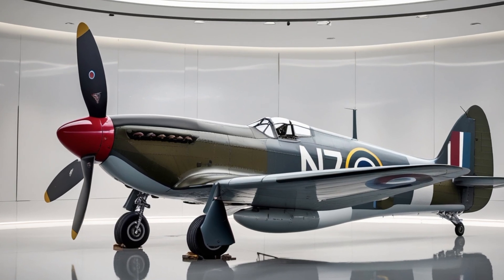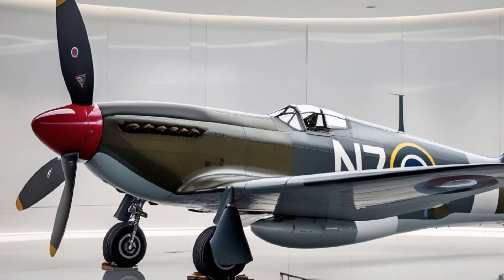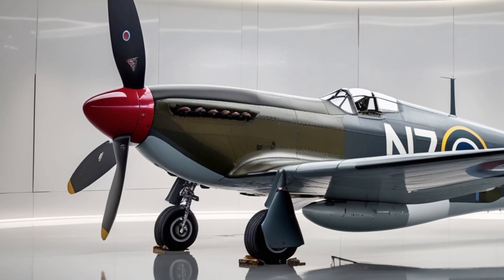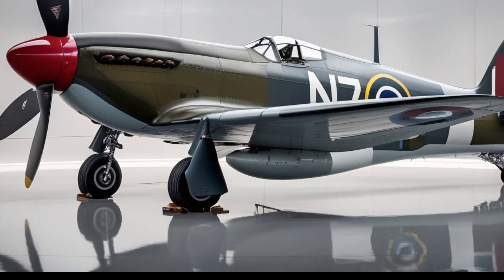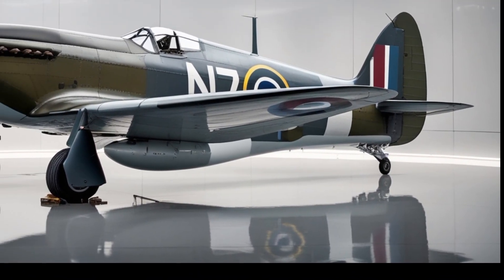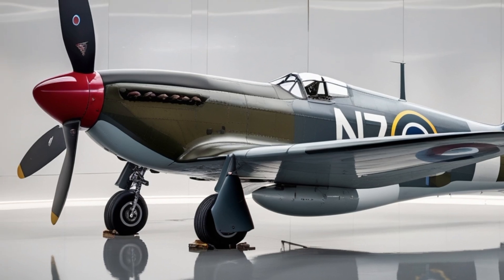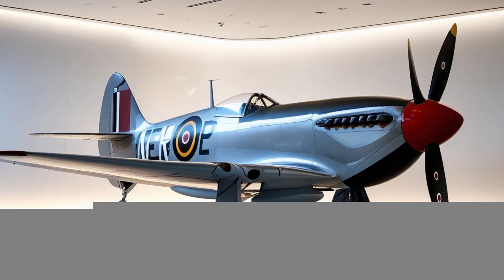Let's start with what makes the name Spitfire so iconic. The original Supermarine Spitfire, a British single-seat fighter aircraft used by the Royal Air Force and other allied countries during World War II, is one of the most recognized aircraft in aviation history. It was revered for its elegant elliptical wings, incredible agility, and dogfighting prowess.